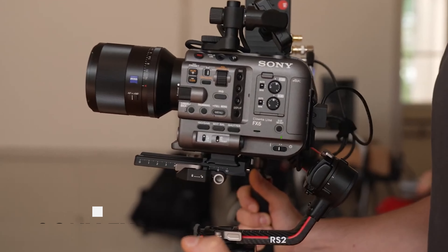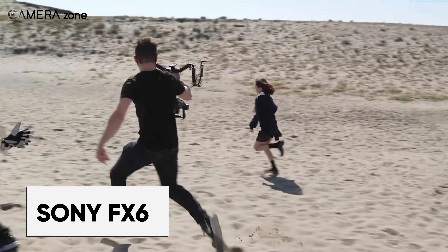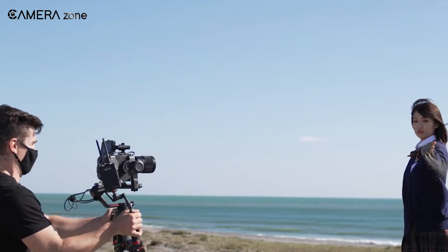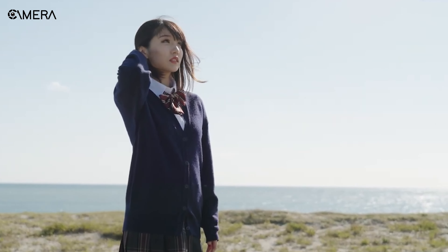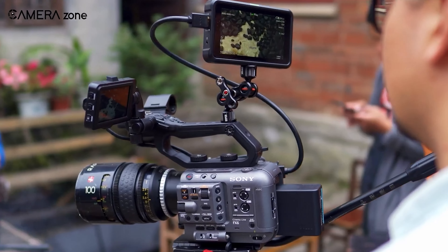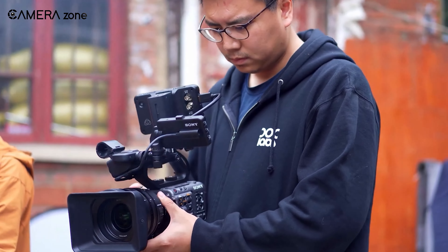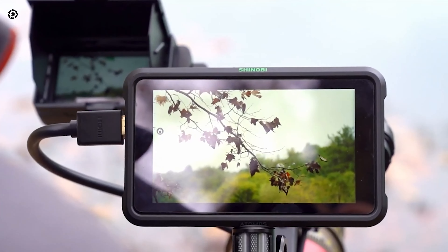The Sony FX6 is a powerhouse of cinematic capabilities, designed to meet the demanding needs of professional filmmakers and videographers. At its core lies a 4K full-frame Exmor-R sensor, seamlessly paired with a cutting-edge BIONZ XR engine. This combination allows the FX6 to capture breathtakingly high-quality images, even in the most challenging shooting conditions, whether working in glaring sunlight or the dimmest environments.